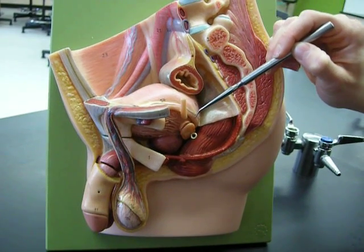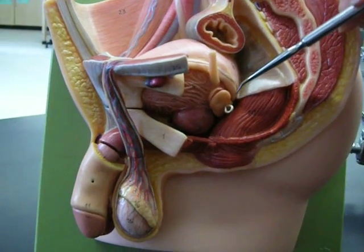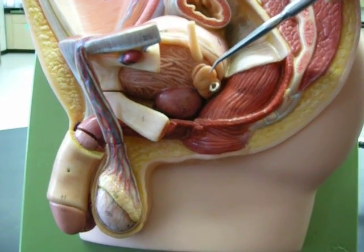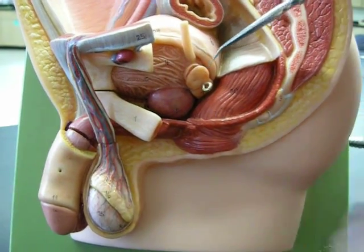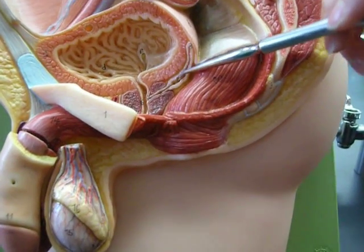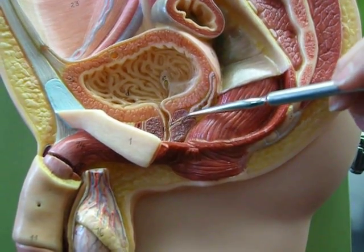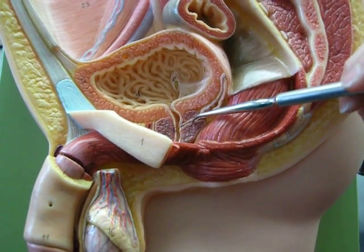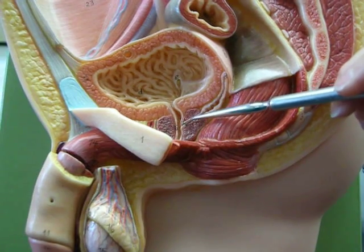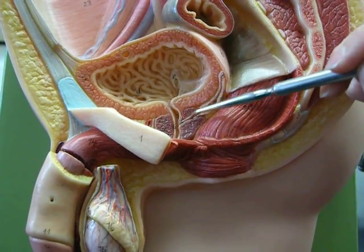You follow that vas deferens all the way to the posterior aspect of the bladder, where it's going to merge with this structure right here called the seminal vesicle or seminal gland. Here is that seminal vesicle merging with the vas deferens, and when it does that, it's merging inside the prostate gland. This tube right here is called the ejaculatory duct, and this purplish tissue is the prostate gland.